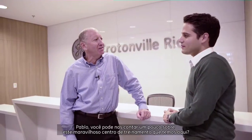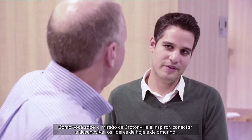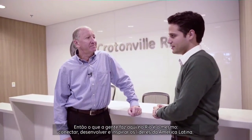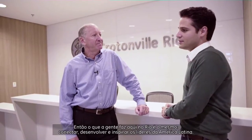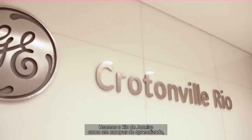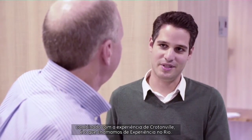We're here at the Crotonville-Rio Center with Pablo Vera, who's the director for the center. Pablo, could you tell us a little about this great learning center? Crotonville's mission is to inspire, connect, and develop leaders of today and tomorrow. What we do here in Rio is the same — connect, develop, and inspire leaders of Latin America, using Rio de Janeiro as a learning campus combined with this Crotonville experience, something we call the Rio experience.